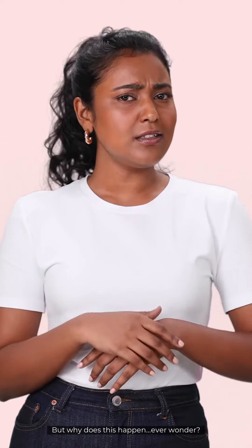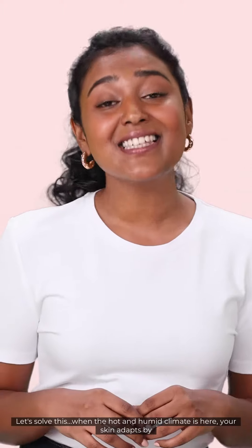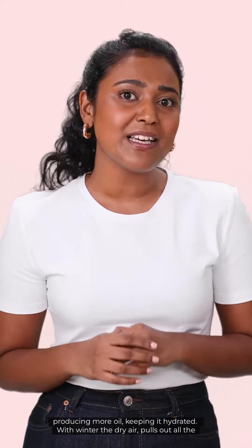But why does this happen? Ever wonder? Let's solve this. When the hot and humid climate is here, the skin adapts by sweating more to release that extra moisture. During high moisture, skin protects itself by producing more oil, keeping it hydrated.